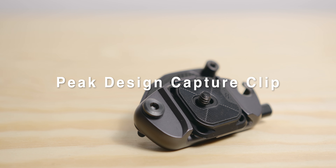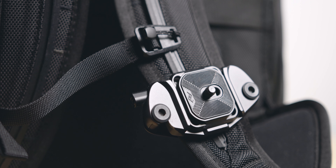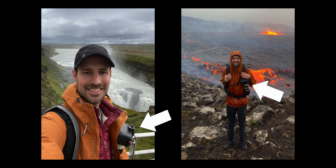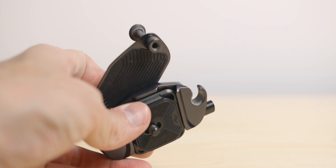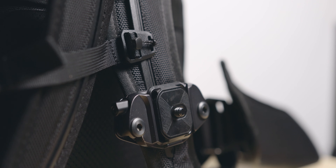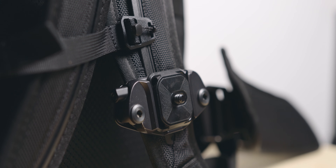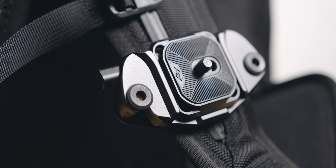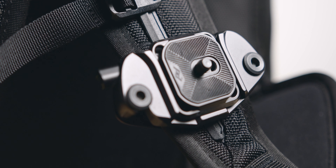Peak Design Capture Clip. Another super useful item from Peak Design. The Capture Clip for me is a way to carry my stills camera hands-free, which allows me to concentrate more on video, but I can still get a few photos if needed. When I travel by myself, I also find it very easy to swap lenses between the two bodies, having the R constantly attached to myself so I don't have to hold it or open my bag to grab a new lens. I cannot see myself going on a trip without it.